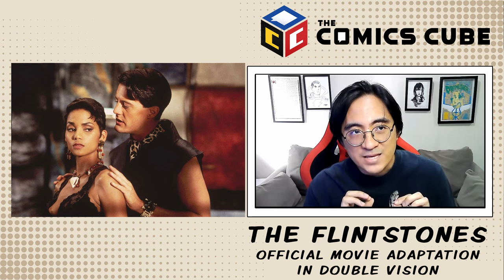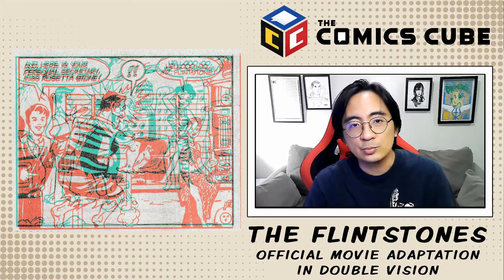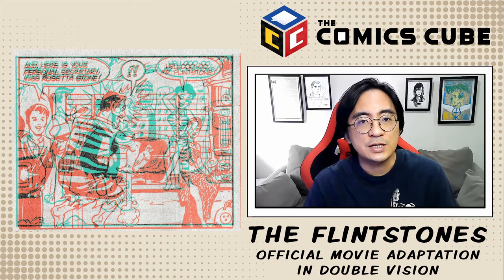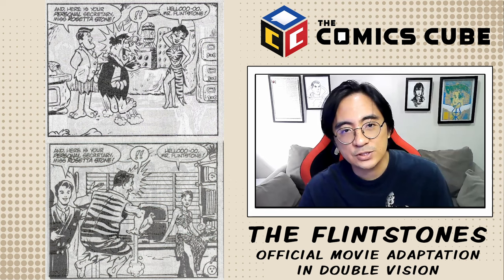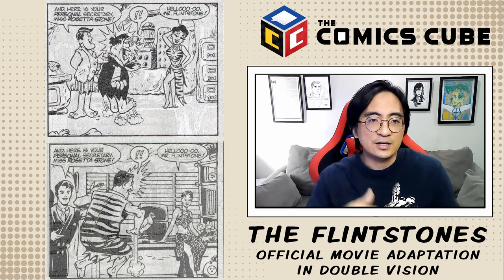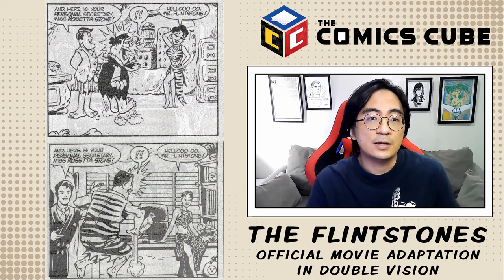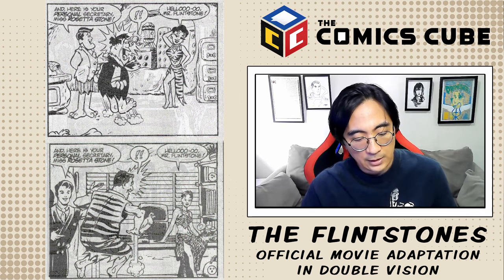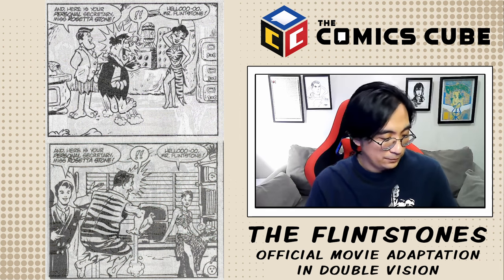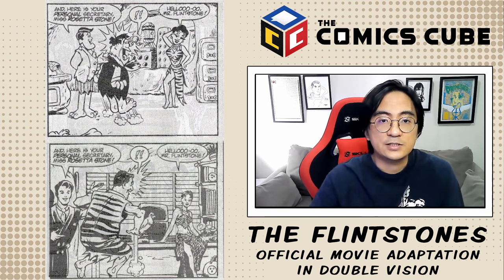This even applies to characters such as Kyle MacLachlan's Cliff Vandercave and Halle Berry's Miss Stone. In the movie she's actually called Sharon Stone, but in the comic — I'm going to assume for legal reasons — they're calling her Rosetta Stone, which is actually a cooler name. Sharon Stone was huge at the time, but Rosetta Stone makes more sense in the context of the Flintstones. These two characters were made specifically for the movie. The artist for the movie version is Howard Bender, and the cartoon version is Rusty Holler.